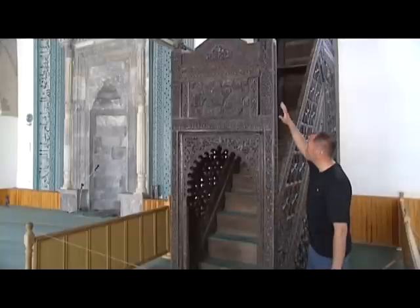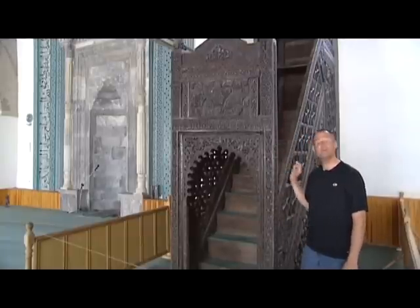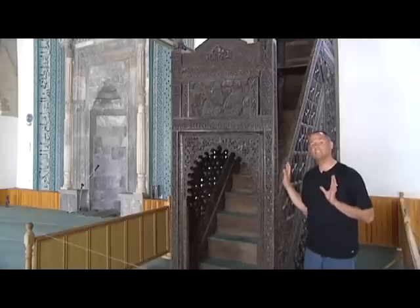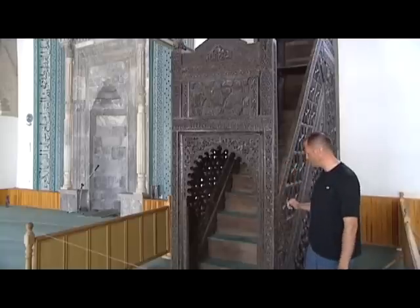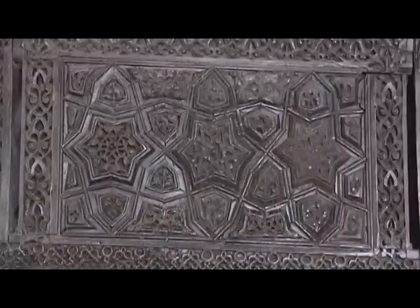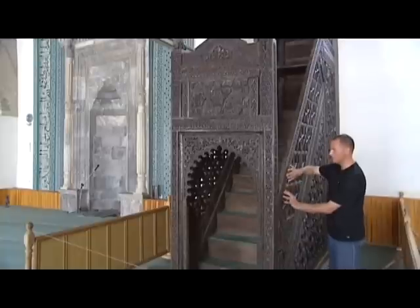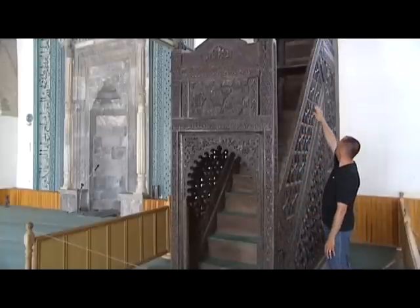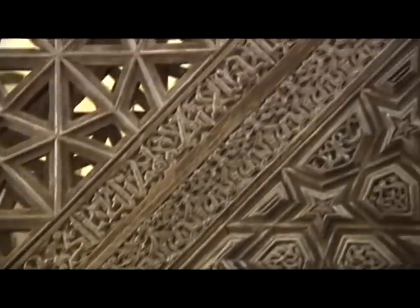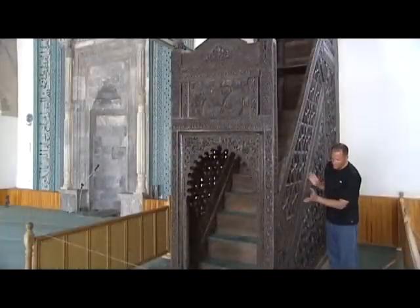This beautiful hand-carved mimber here in the Aladin Mosque is absolutely the epitome of Selçuk design. It has influenced art history throughout the years in a very specific way. You see the beautiful Arabic writing along the edge of the top and the sides of the entryway to go up the mimber itself. Notice carefully the different plant life designs — along the sides, we have a mixture of letters and plants, all beautifully hand-carved all the way up to the top. Every detail has been given such care, and it's hard to believe there are no nails in its design.